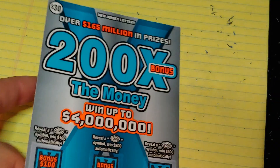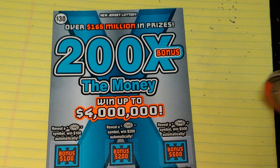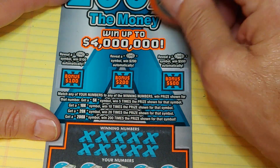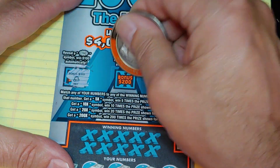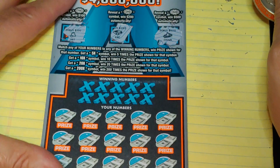Let's hope we find something on this $200 Times the Money — again, ticket triple zero. Up top, we're looking for a bonus symbol. Get a burst for $100, $200, or $500. We have a hat, a ring, and a crown. No good.